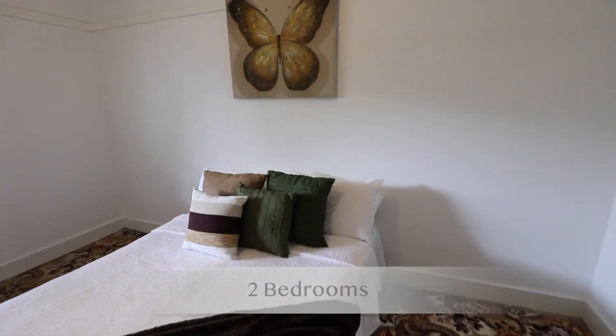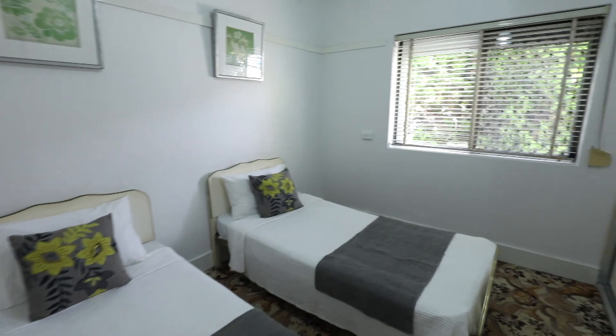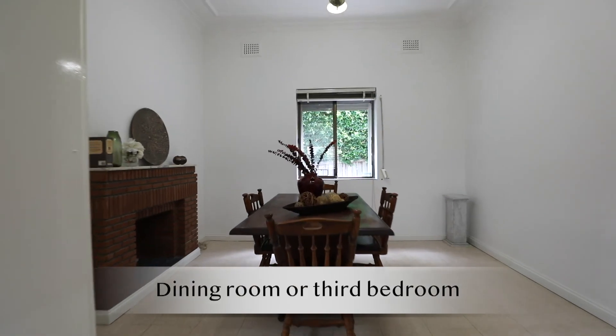Behind the traditional double-fronted façade you'll find two spacious bedrooms and three living rooms. The dining room is perfectly positioned to be converted to a third bedroom.